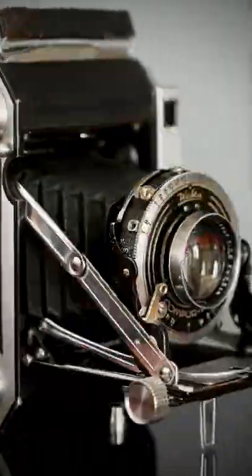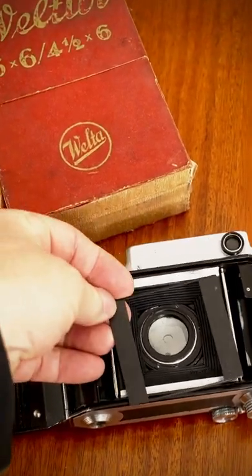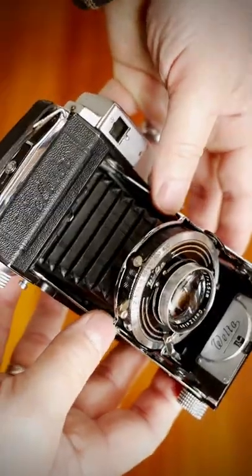The 1938 Velto Fatura is one of the finest folding cameras ever produced. Die cast construction, the ability of shooting not only 6x6 but 6x4.5 — everything about this camera is about sophistication. Butter-smooth opening and closing.